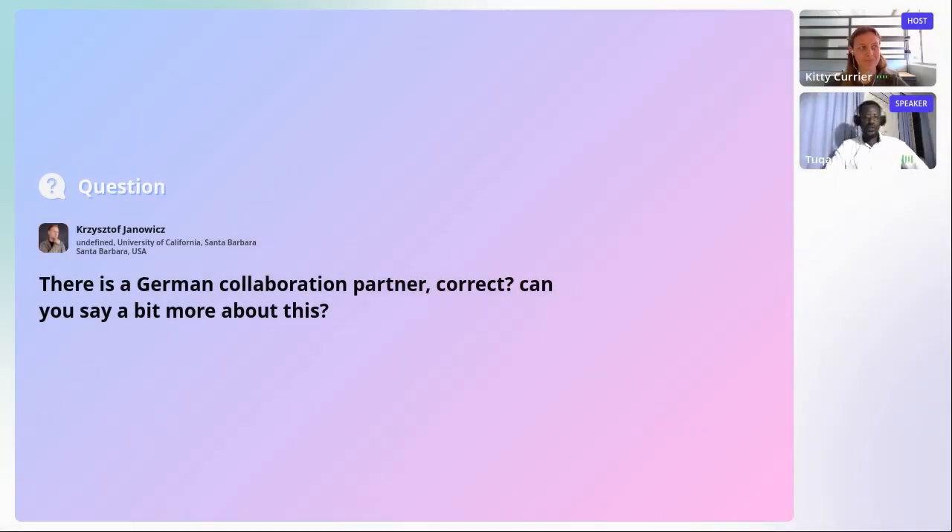This project is funded by the IKI International Climate Initiative, funded by the German government. They are providing funding for activities involving marine spatial planning for Kenya, Tanzania, and Mauritius, as well as supporting fisheries and marine spatial planning in that area.